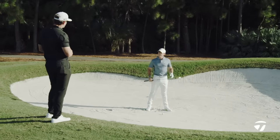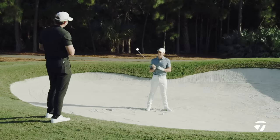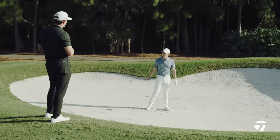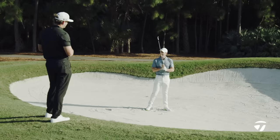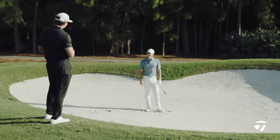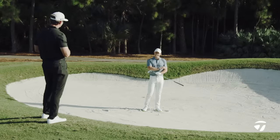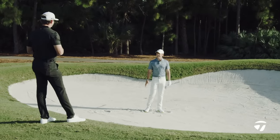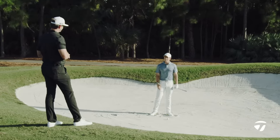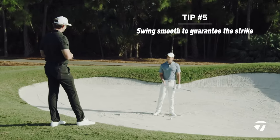How about the follow-through — do you shorten it a little? I do, but I think it has to be shorter because the lower body isn't letting your upper body fully release. And you're using more club. Yes. You would always take more club out of a fairway bunker? Yeah, always. You can swing a little smoother at it to guarantee the strike. The one thing I hate in a fairway bunker is trying to hit it hard because then you could lose your footing, and there's too much risk involved. I'll always try to take one more club and just hit it smooth.